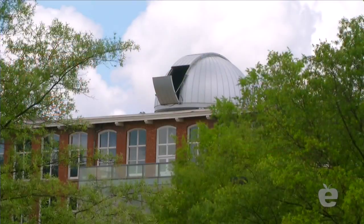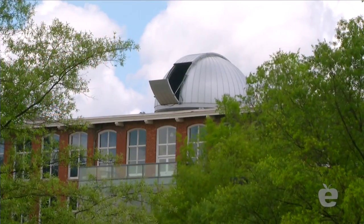Over my left shoulder is the new addition of the building. You can see the big glass cube that houses our planetarium, and over on my right shoulder you can see the new observatory. The big dome on top of the old mill building is where our telescope is housed on the fourth floor. You can also see the brand new glass exterior and the terrace where we set up telescopes to do all kinds of great viewing.